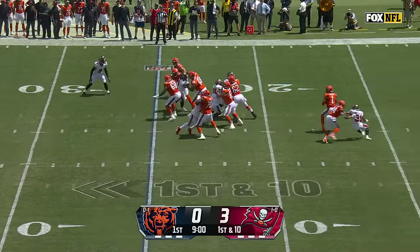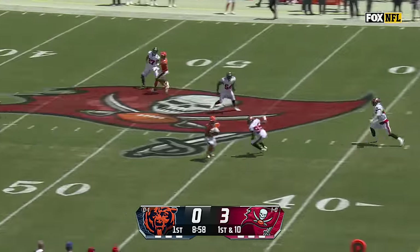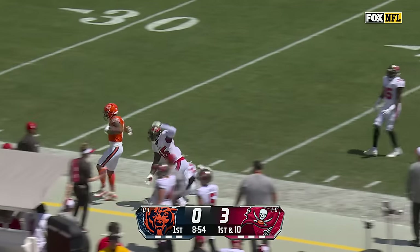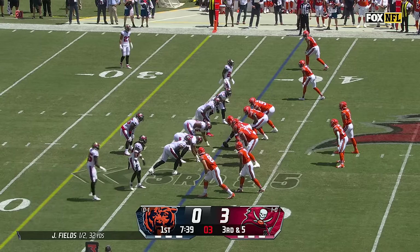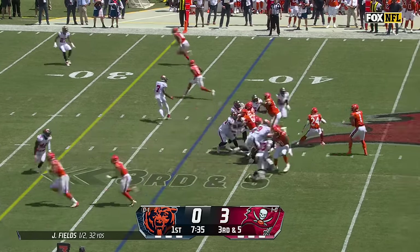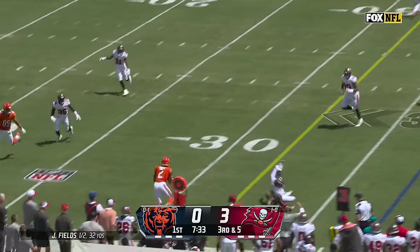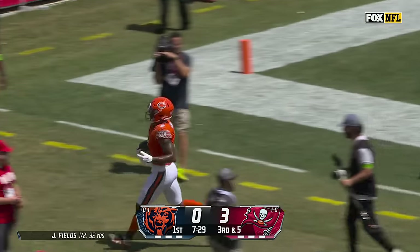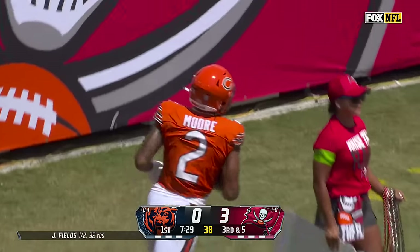Play action on the first play. Fields well protected, and a strike for DJ Moore. They don't waste any time today. Moore's got a big game. Opening Bears drive, first third down. Pressure coming. Fields beats it to the sideline. DJ Moore down the sideline. First and goal. Two catches the whole game last week.